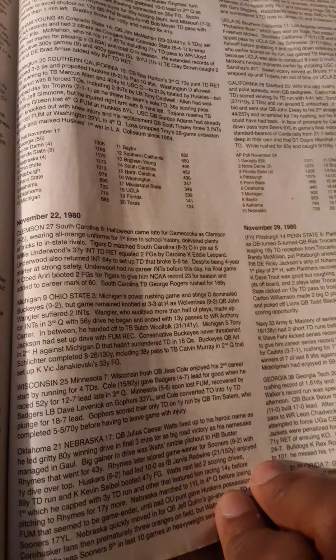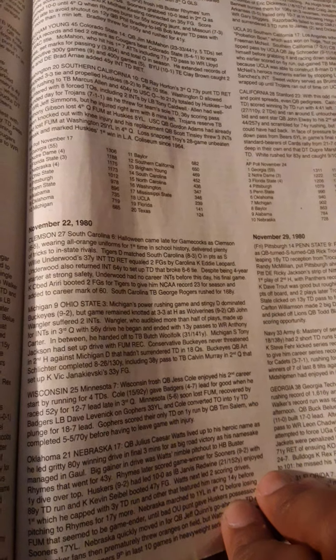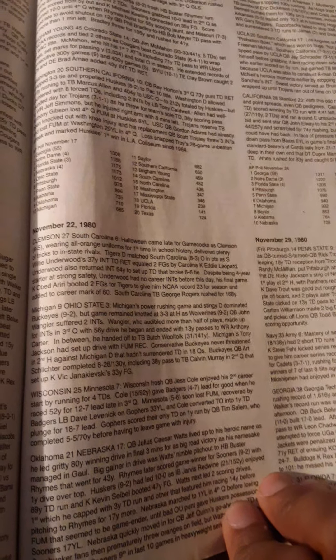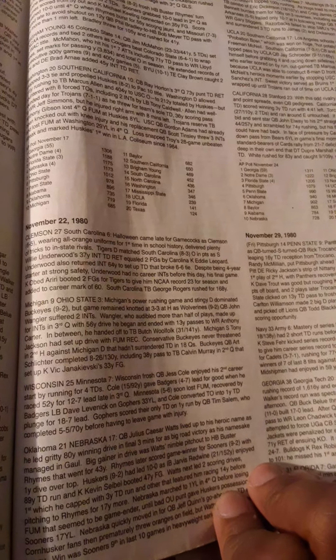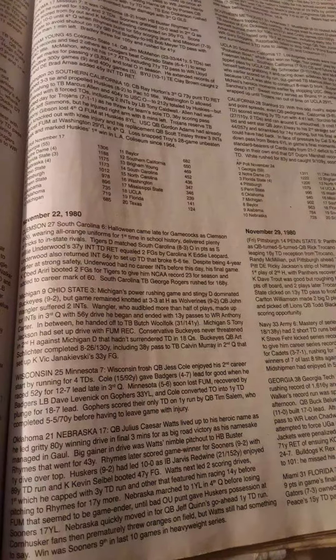Underwood also returned an interception 64 yards to set up a touchdown that broke the 6-6 tie. Despite being four years at strong safety, Underwood had no interceptions in his career before this, his final game. Kicker Obed-Oribe booted two field goals for the Tigers, giving him an NCAA record 23 for the season and adding to a career mark of 60. South Carolina tailback George Rogers rushed for 168 yards.